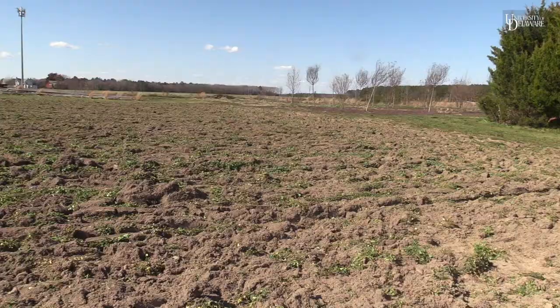Good afternoon. Today is March 21st and we are standing in a field here at the Carville Research and Education Center in Georgetown, Delaware, in a field that has been prepared for seed corn maggot research.